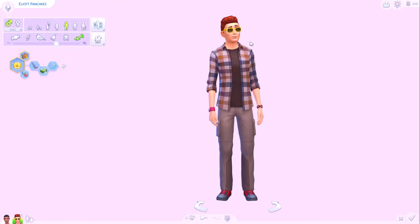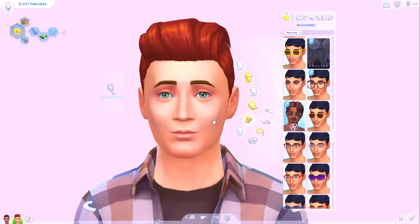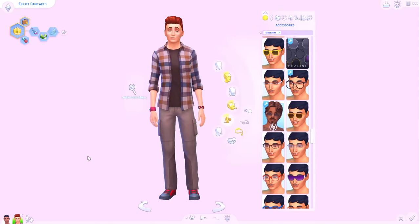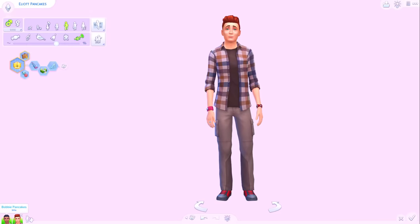Eliza will now be Elliot. Elliot looks pretty cool - I think we're going to have to change that. I think Elliot's going to have to go for a bit more of a stuck-up look, like in his original form. Let me just make sure he's got the snooty walk. Yeah, perfect.